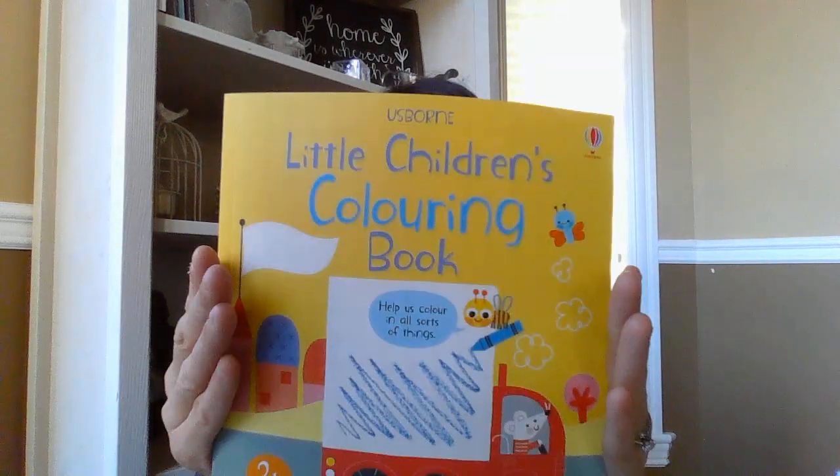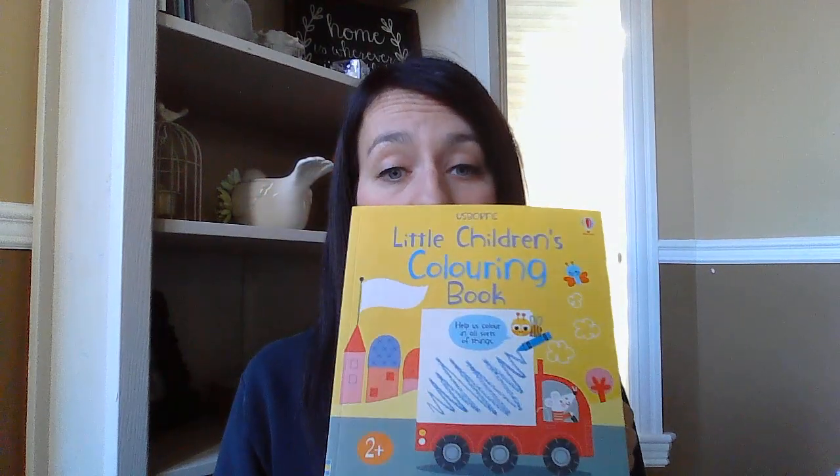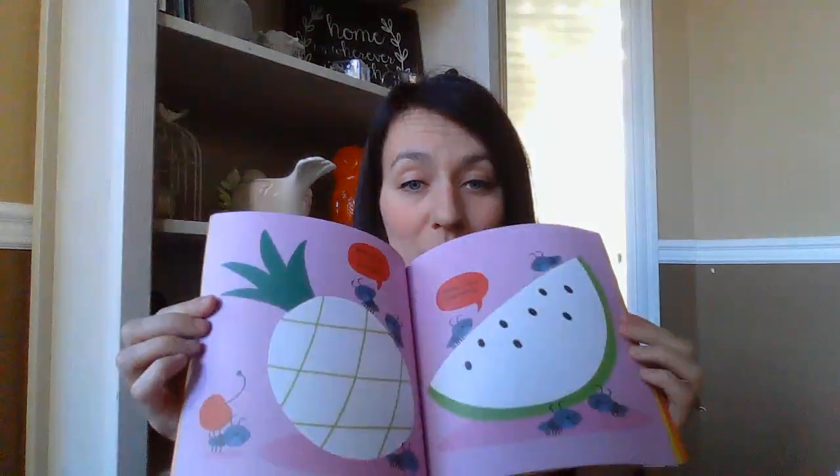This is a new series — the Little Children's Coloring Book. It's a super cute size, meant for your youngest colorers — it says two plus. Most of the page is already colored for them, and then they just color, draw, and scribble all over the big patterned open spaces. Super cute.